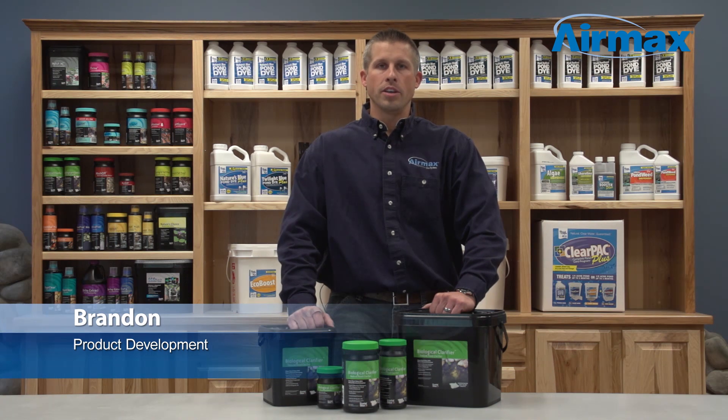Hi, this is Brandon from Aramax, here today to talk to you about biological clarifier, a natural pond clarifier.